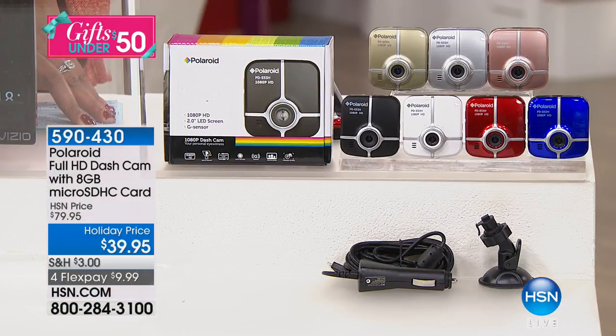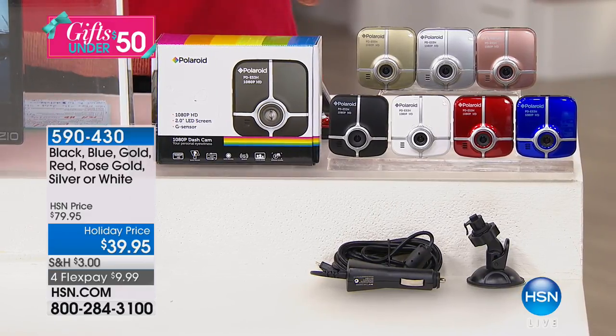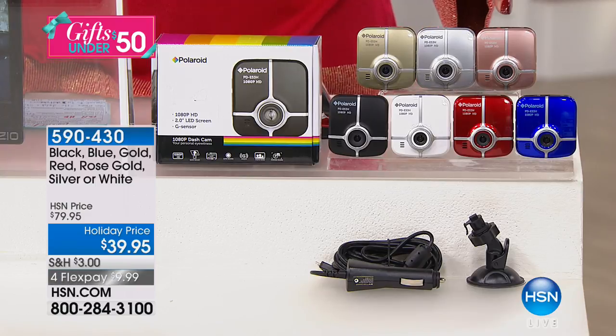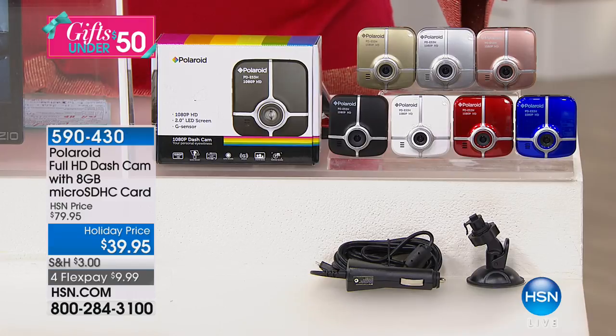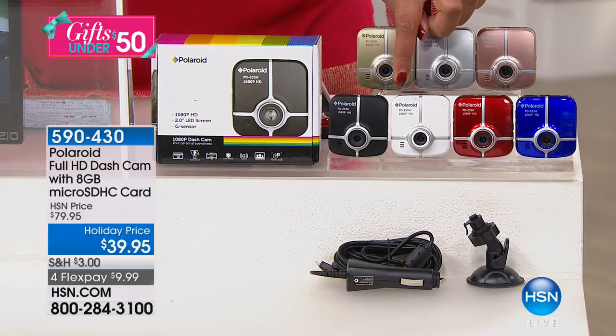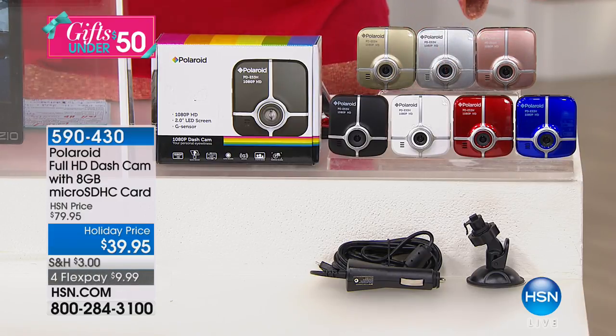I've been in four accidents and they were not my fault. But the good news is there's no more he said, she said. Get the color that you want today — we have it in gold, silver, rose gold, black, white, and cobalt blue. Only 100 left in white — that's your most popular color. We also have it in red. You're getting the camera, a mounting bracket, and a USB cord.